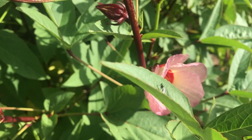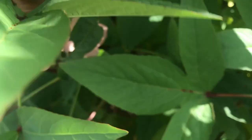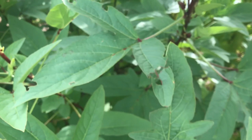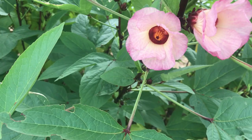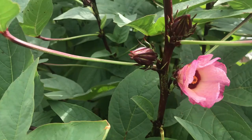The blooms of the roselle — the Jamaican sorrel — are all over, multiple blooms everywhere. But it only lasts for maybe half of the day, just like the okra. The Jamaican sorrel, the roselle, is in the same family as the okra. Look how beautiful these blooms are — I'm seeing them all over today.